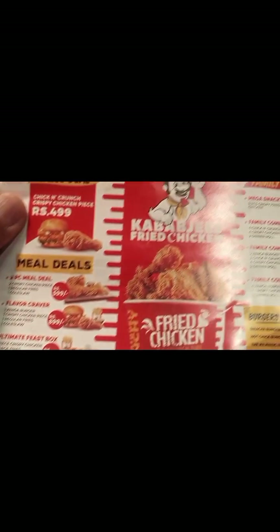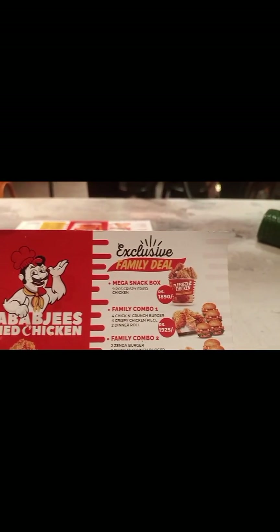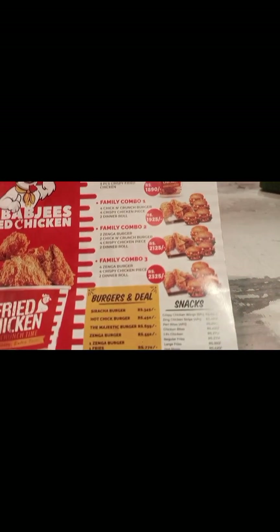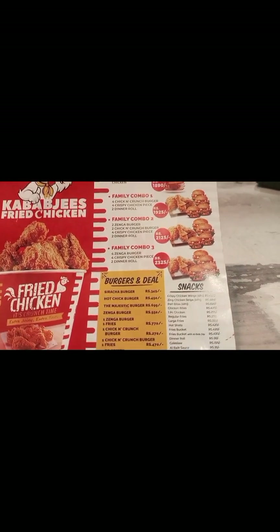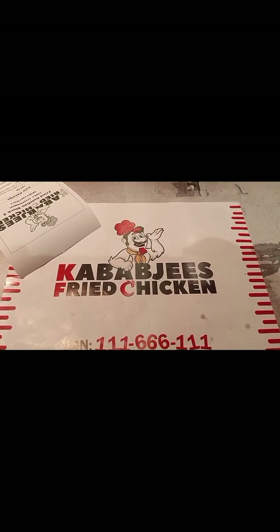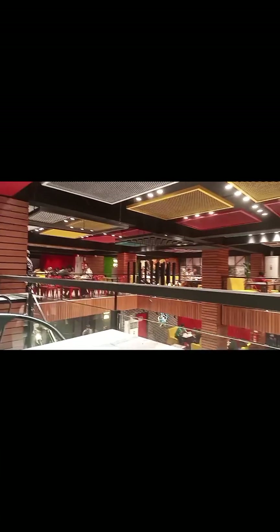Viewers, this is the menu — there are different deals and an open menu also. Other than that there's family combo 1, 2, 3, and family combo 3.